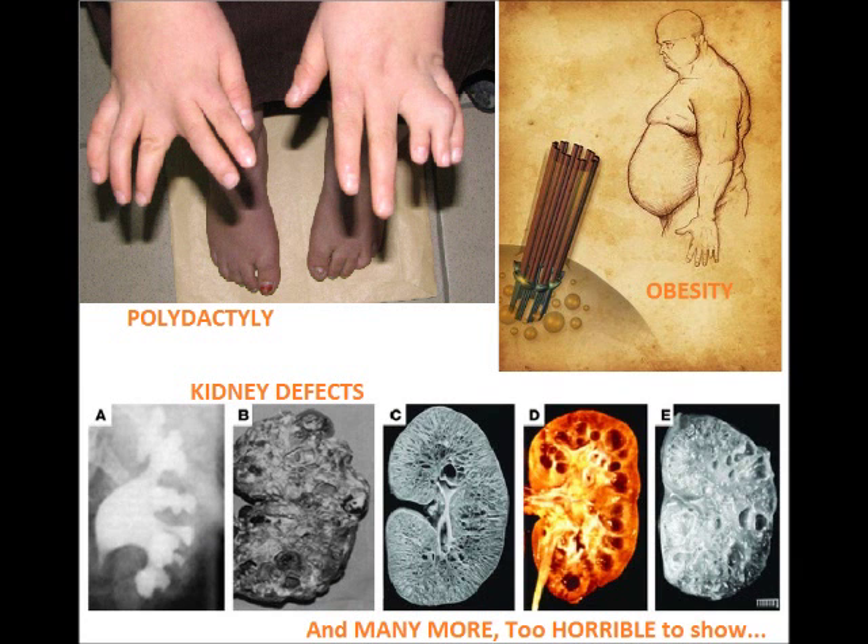Defects in cilia in humans can lead to some very serious symptoms: mental retardation, lung disorders, reproductive disorders, obesity, kidney cysts, and urinary effects, to name just a few. And so it's very important to understand exactly how cilia work.